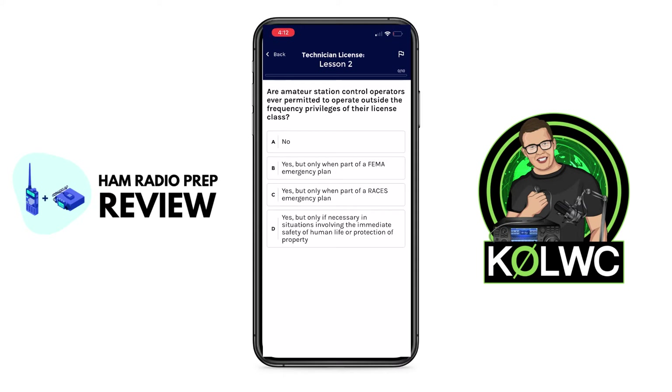Let's take a look at this question. Are amateur station control operators ever permitted to operate outside the frequency privileges of their license class? A, no. B, yes, but only when part of a FEMA emergency plan. C, yes, but only when part of a RACES emergency plan. And D, yes, but only if necessary in situations involving the immediate safety of human life or protection of property.